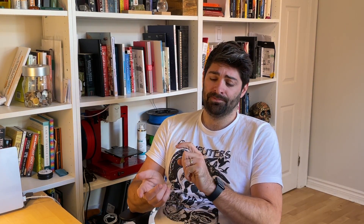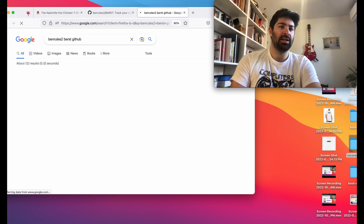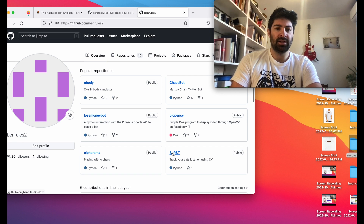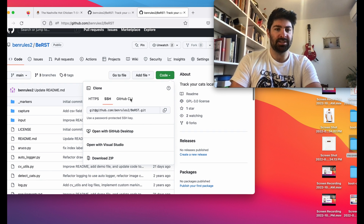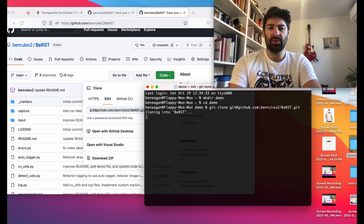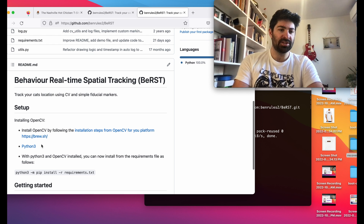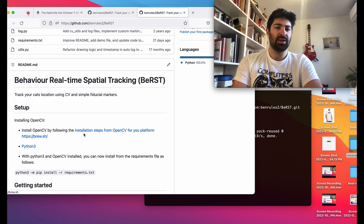What I want to give you now is a demo of actually running this yourself. It should be agnostic to compute platform, but it all starts by going to the repo — just search for benrules2 BURST on GitHub. You'll start by copying the path and running GitHub clone, then paste that in. If you're on Mac, you'll also want to run 'brew install OpenCV'. If you're on another system, I would head to OpenCV to find out how to install that.